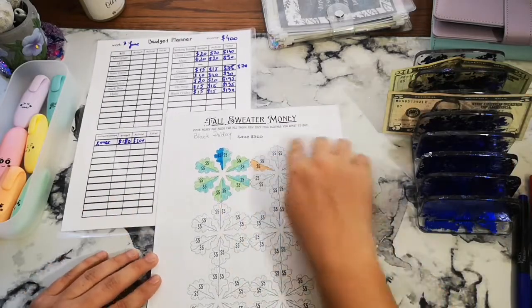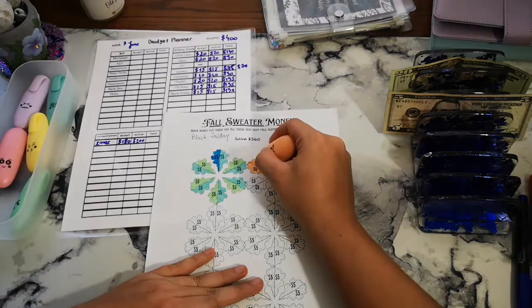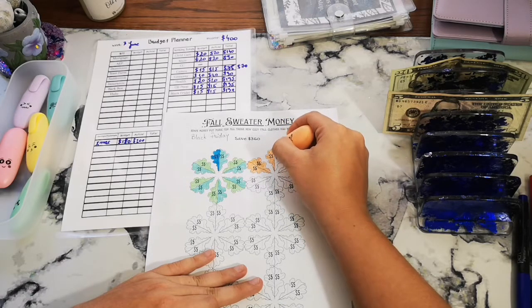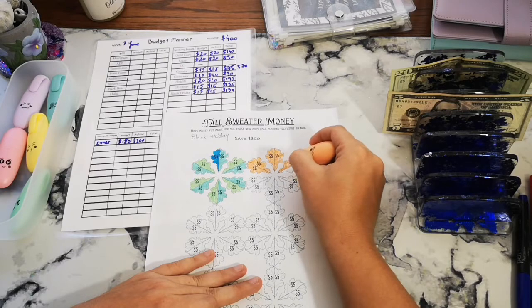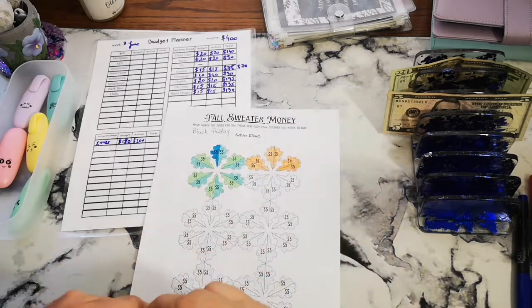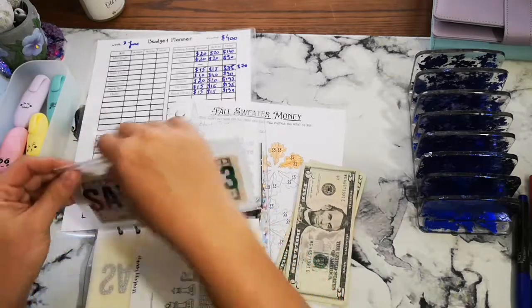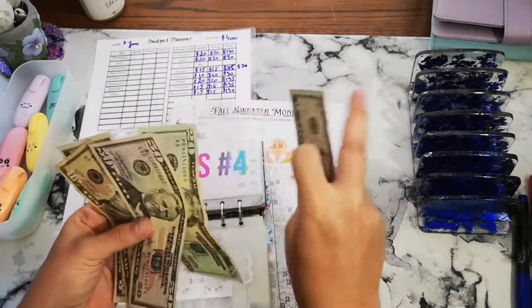So with the $25 that we have left, I will just put all of it in here — $5, $10, $15, $20, and $25. There we go.